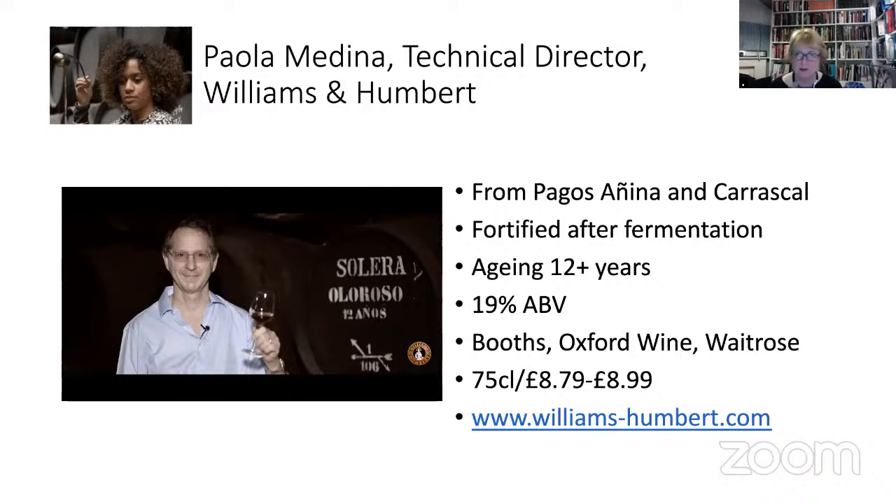There's a trend now to name the vineyards. People always knew them, but as consumers we didn't ask those questions. Burgundy vineyards have been telling us what their vineyards were for 500 years, but somehow it didn't happen in Jerez. Now it's super important to show that you have these famous names — like Pago Miraflores was before. This wine is fortified straight after fermentation; you select a fuller-bodied wine, that's the style you want for Oloroso, and it's aged for over 12 years.